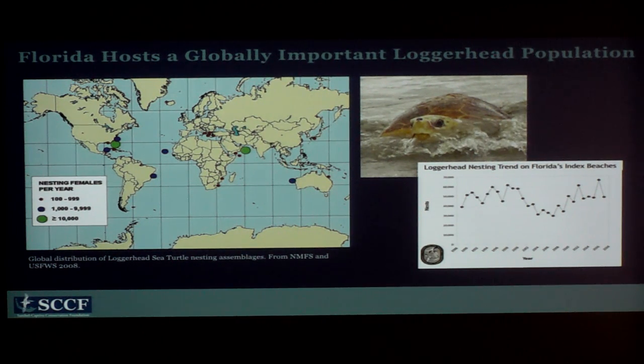It's unclear if sea turtles are going to be able to keep up with this rate of change. We've also added a bunch of anthropogenic or man-made threats like fisheries interactions and boat strikes, putting added pressure on their population. Florida hosts a globally important loggerhead population — those two big green dots on the map both have over 10,000 nesting females per year. Oman used to be the number one nesting population in the world, but unfortunately their population is declining.